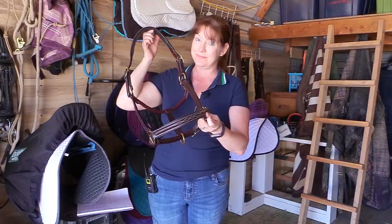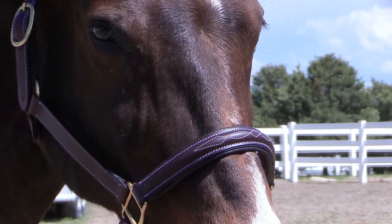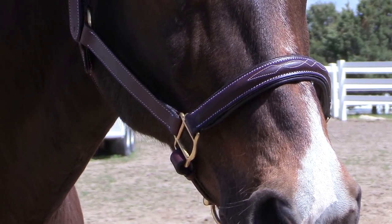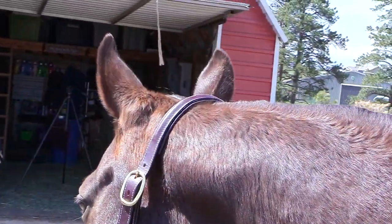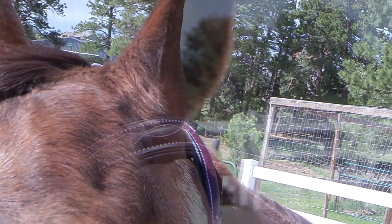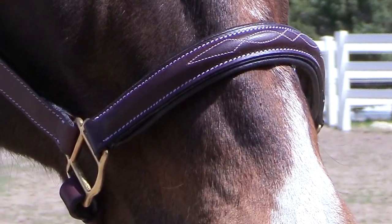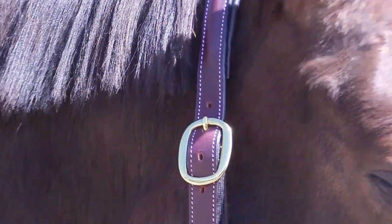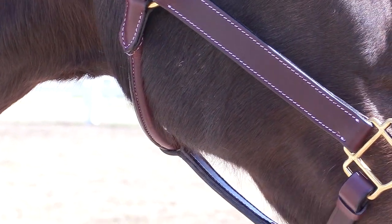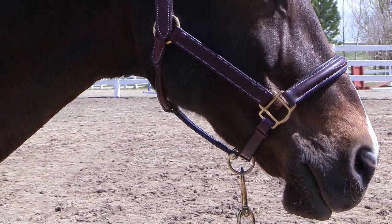This is the Uniquely English fancy stitched padded leather halter from Jeffers Equine. This halter has a raised and padded nose band and crown piece with fancy stitching, kind of like the stitching you see on raised bridles. The padded parts are so nice and soft. The leather itself is one inch wide, very nice and soft — none of that stiff cheap leather. This stuff is really nice and the padding is super soft.